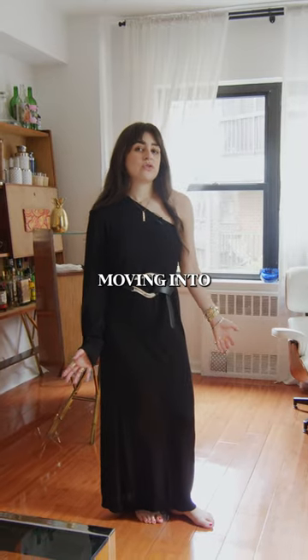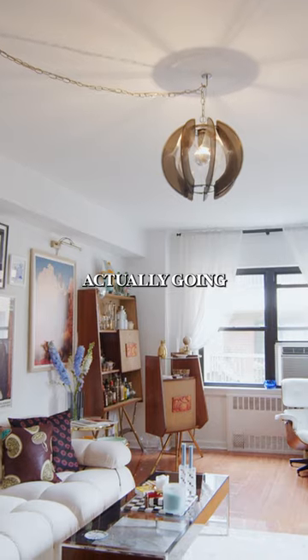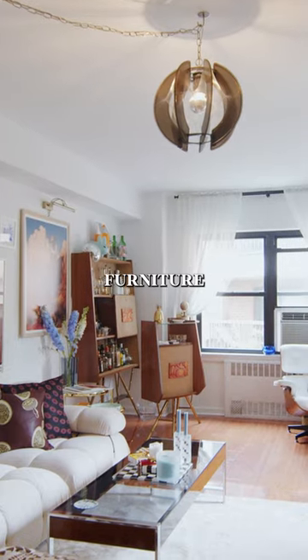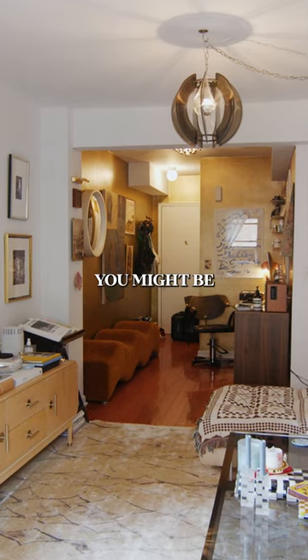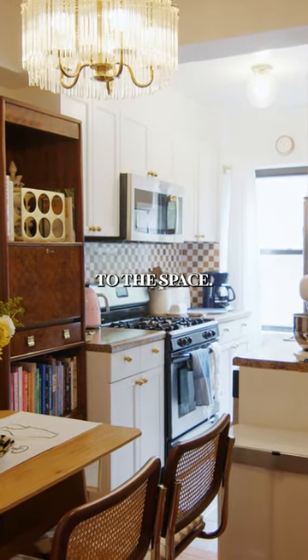My advice for someone moving into a small space in the city in a white box apartment is that when you first move in, it's actually going to look a lot smaller without furniture than it does once you furnish it. So you might be overwhelmed by what you have coming into it and knowing you want to add additional things to the space.